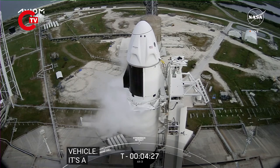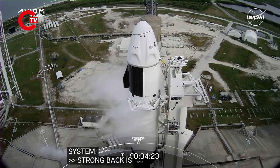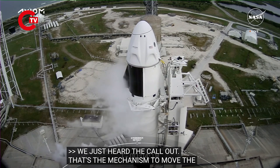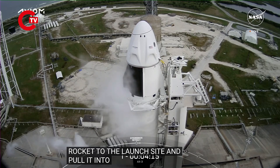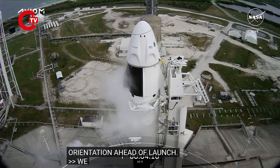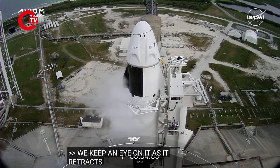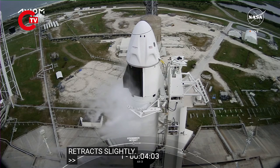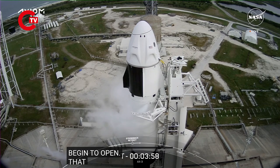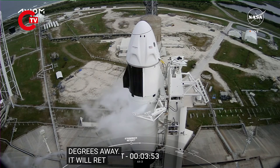The strongback is now retracting, which we just heard the call-out for. That's the mechanism used both to move the rocket out to the launch site and pull it into its vertical orientation ahead of launch. We'll keep an eye on it as it retracts slightly. We'll be able to see those clamp arms begin to open — and there they are now — and then the strongback will retract a couple degrees away. It will retract even further upon ignition of the engines to clear the way for Falcon 9's ascent.